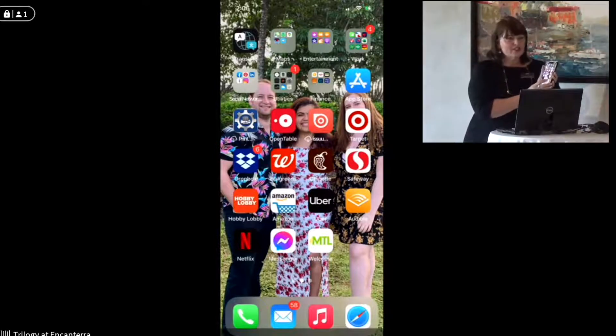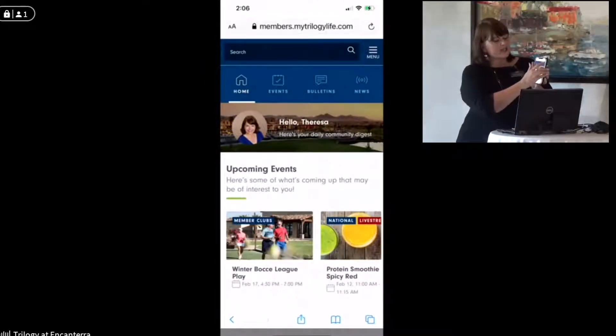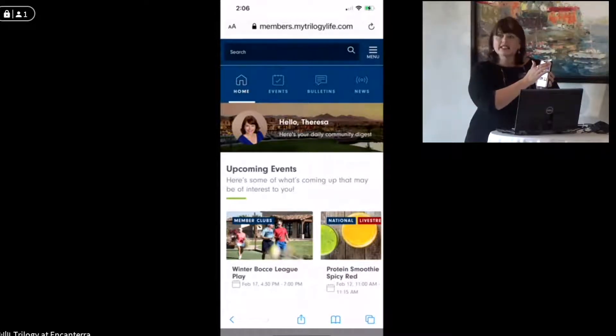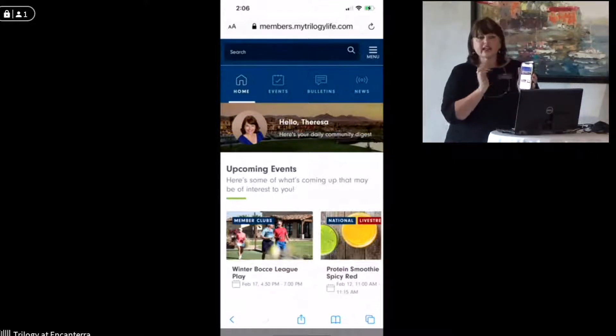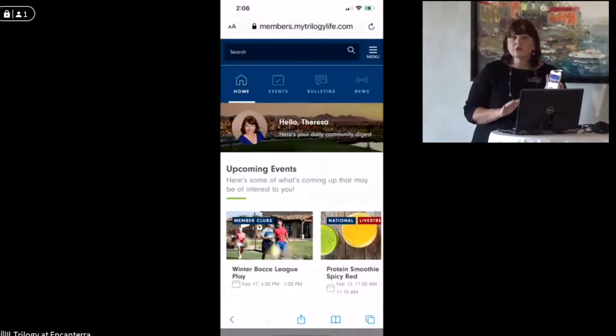When we go into MTL you're going to see your phone all set up and then your menu. If you have an Android phone, you're going to have three dots in the upper right-hand corner where that little refresh button is on the iPhone next to the .com. So click on that and you'll be able to add to home screen there. If you have any problems at any time, just come to the business center and we'll get you all set up.